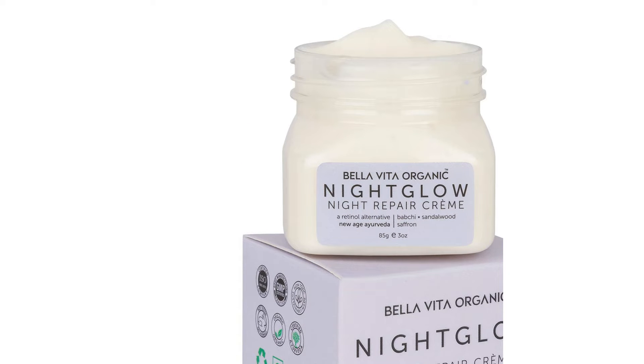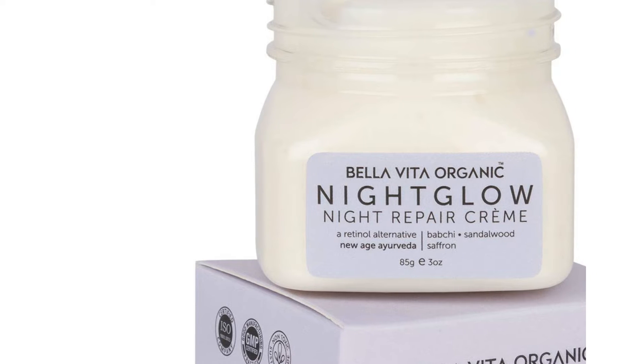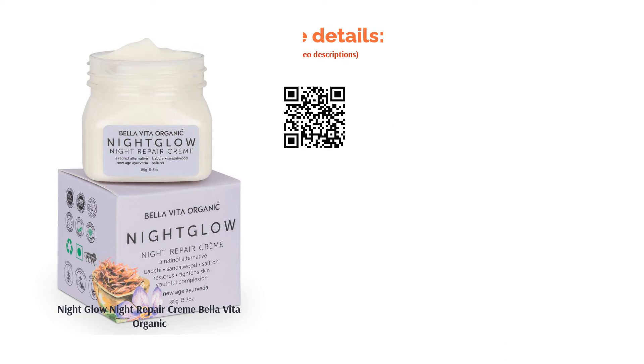It has shea butter that soothes your dry skin and keeps it hydrated. It is an organic product with no parabens or sulfates. Customer reviews show that the product is non-sticky and doesn't leave any oily residue after applying. Some customers saw a visible reduction in tan and improved skin radiance after using it for a few days.